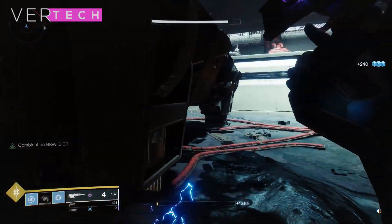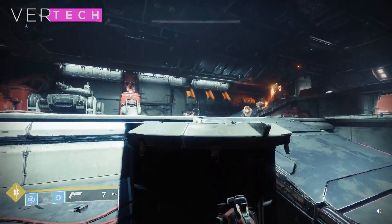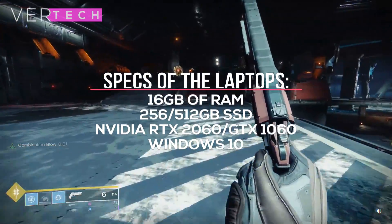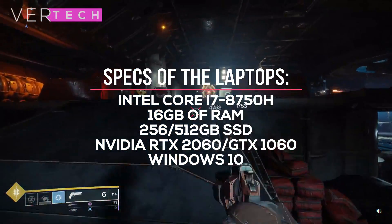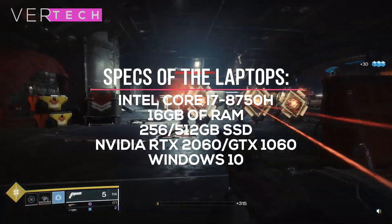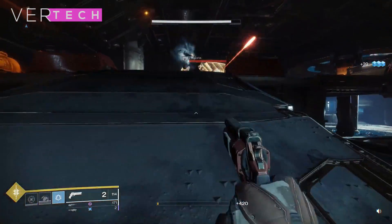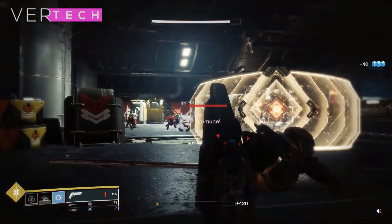The comparison will be done on laptops to see how much of an upgrade the 2060 is over the 1060 and whether you should get it or not. The specs on both laptops will be the same and will include the Intel Core i7-8750H processor, 16GB of RAM, and a 256 or 512GB SSD. The games that will be tested include Anthem, Fortnite, Resident Evil 2 Remake, and Apex Legends.